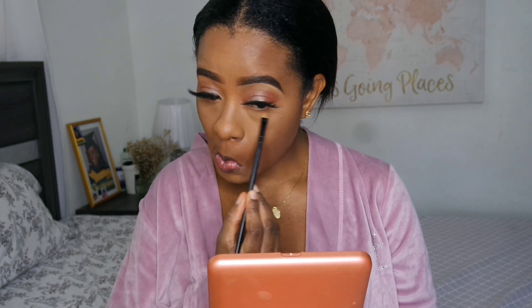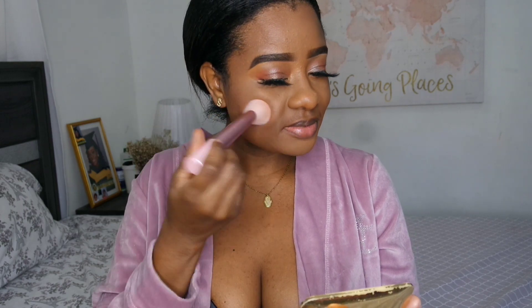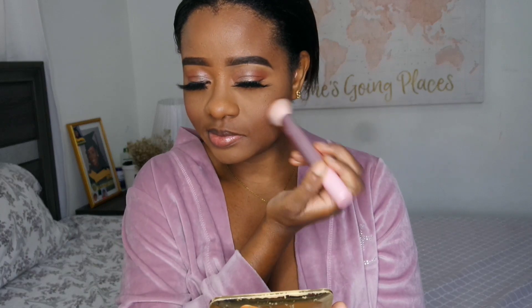Moving on to the under eyes, I'm taking that same contour powder to apply it under my eyes, because anywhere you put eyeshadow on top you like to use the same mattifying shadows under the eyes as well. Moving into blush — I'm taking this very old Estee Lauder cheek palette that I have. The blushes in there are very beautiful and give you a rosy look.